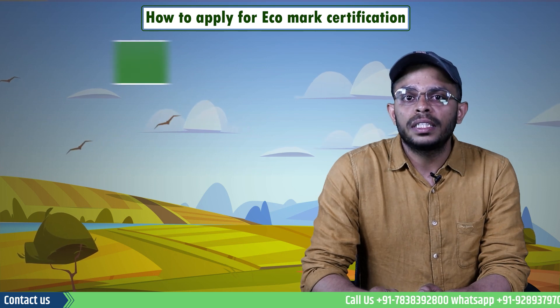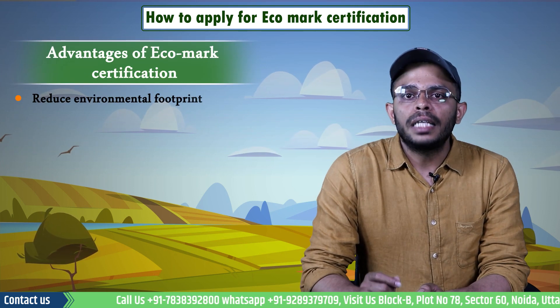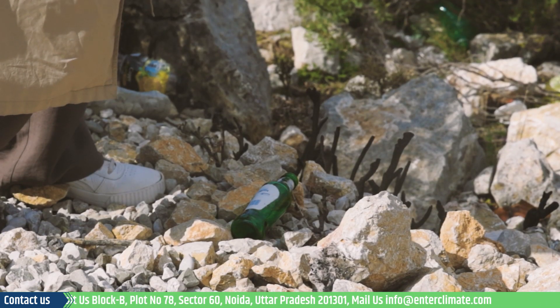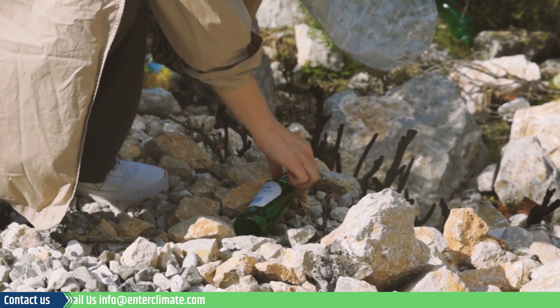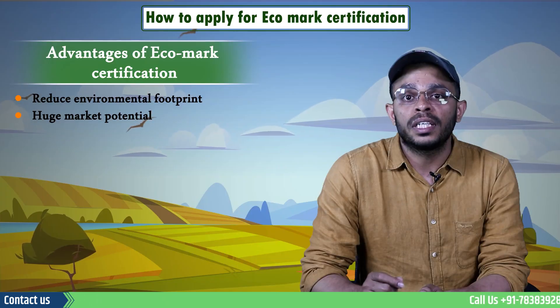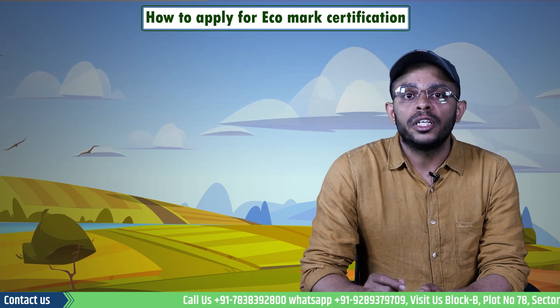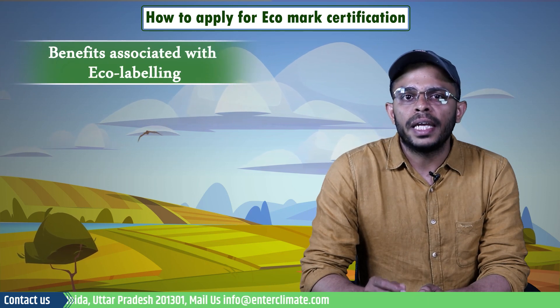Now that we have understood the procedure, it is important for businesses to understand the advantages of obtaining an Eco Mark certification. Eco labels aim to identify and promote products that can reduce environmental footprints. Products with Eco Marks have gained huge potential in the market as sustainability and eco-friendly products are gaining popularity, and governments have introduced many incentives for manufacturing entities and consumer organizations to adopt sustainable practices.